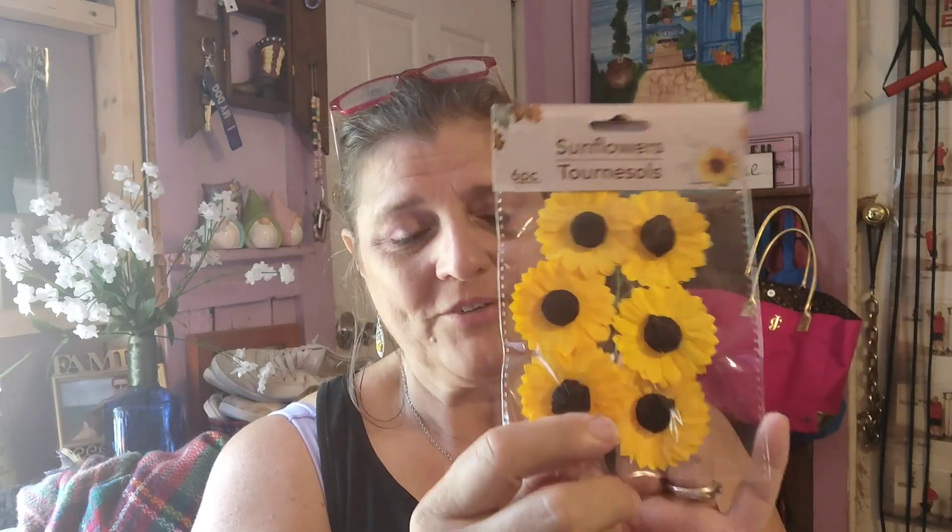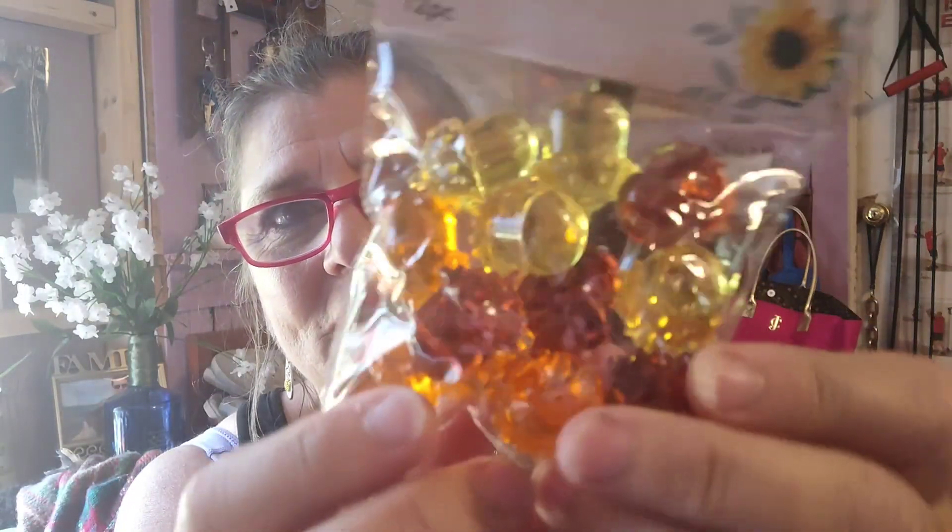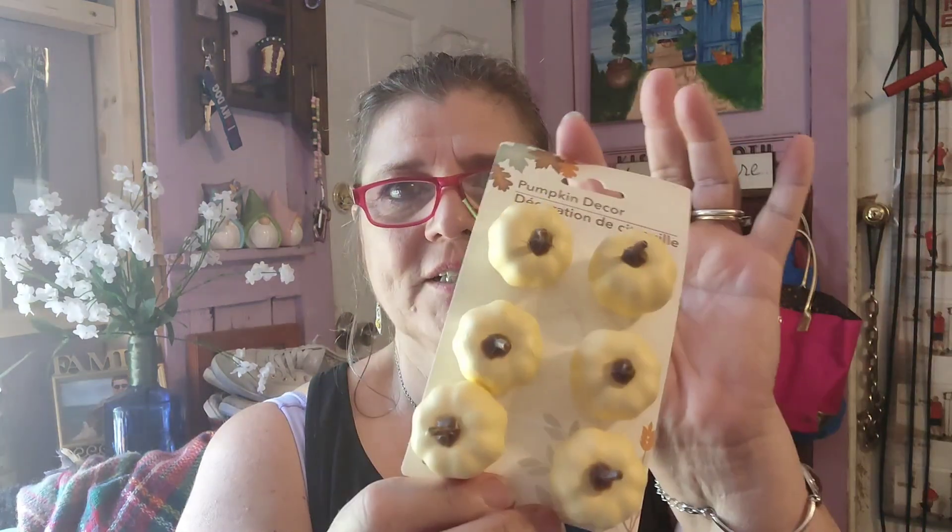These are going to be perfect for my fairy gardens too. And then these little tiny ones — these are super cute. They're like a hard plastic and they're little acorns, different color acorns. So those are very cute for a fairy garden. And then they had different color pumpkins like this — I'm going to use them. I like it because they're little. I got the orange ones too.